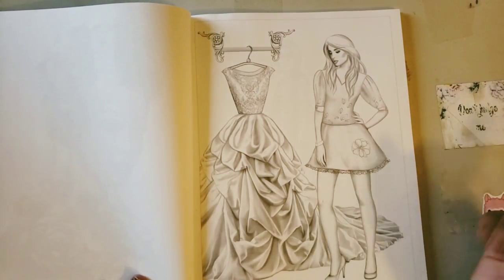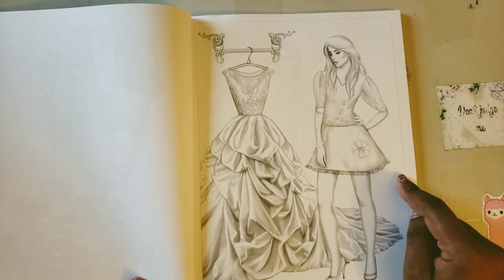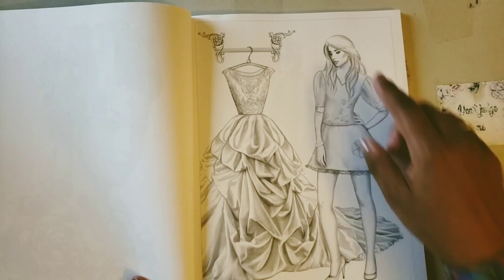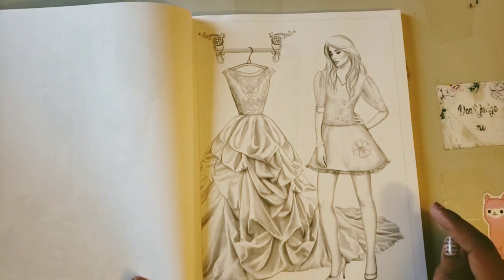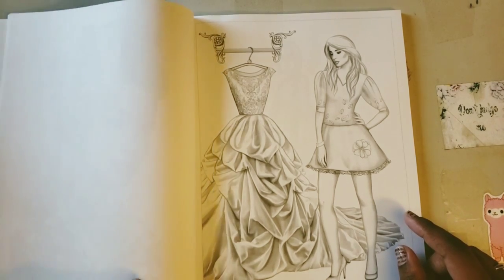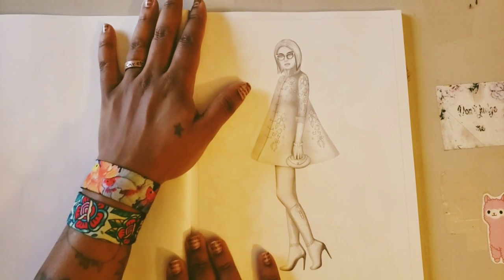We have this young lady here who doesn't look too thrilled about standing next to this gorgeous dress just sitting there. She has on a little mini skirt, got her heels on, hair swooped to the side. Then there's this layered dress with a long train — it kind of looks like a wedding dress. Maybe she got cold feet, but that's her business!